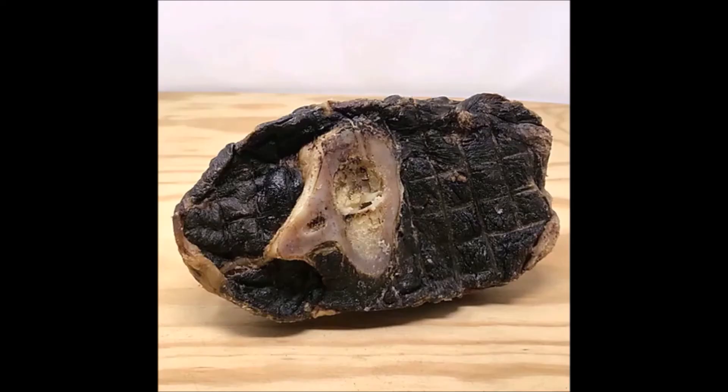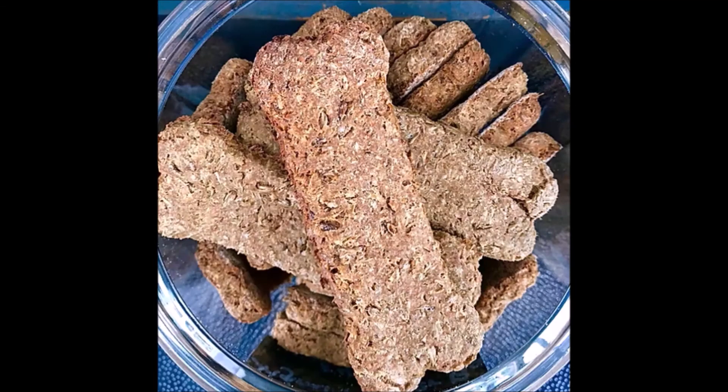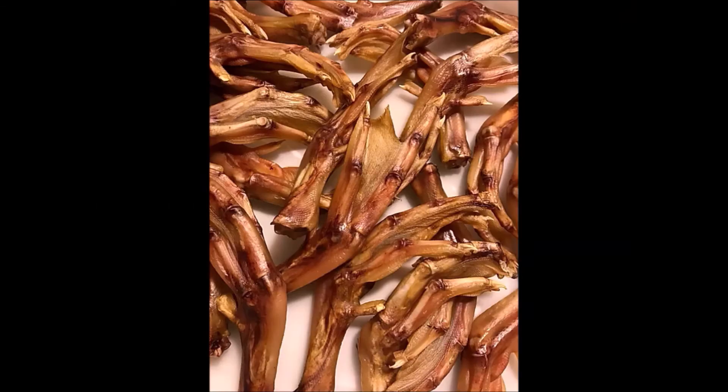Meal toppers aren't the only treats that Piggyback makes though. They also have ossobuco, which can be used as a meal replacement, dehydrated apples, the aforementioned beer bones, and a variety of jerky. They even make treats out of duck feet — who knew?